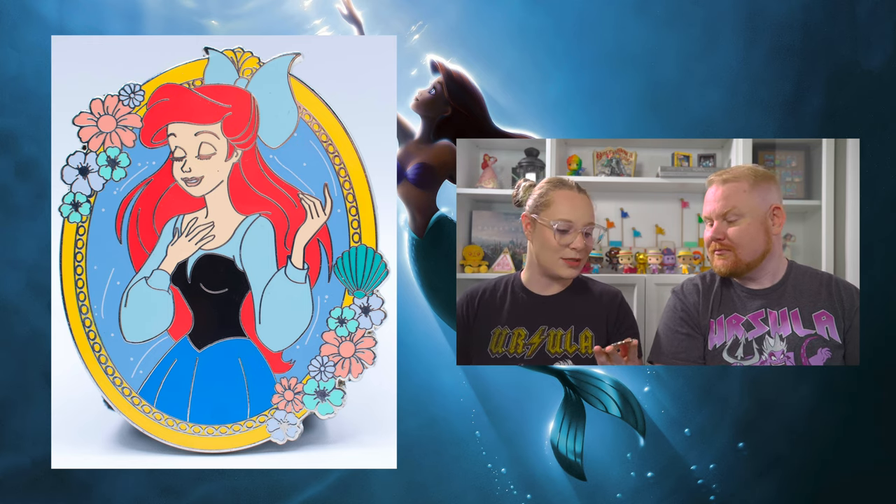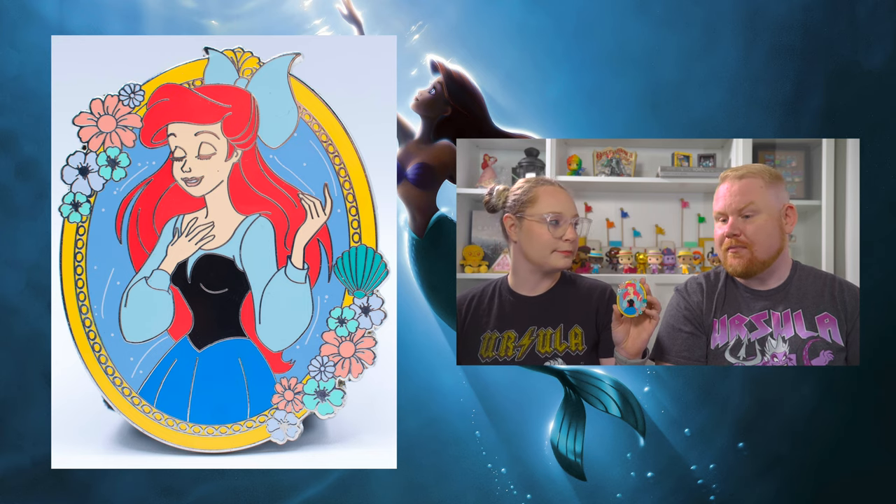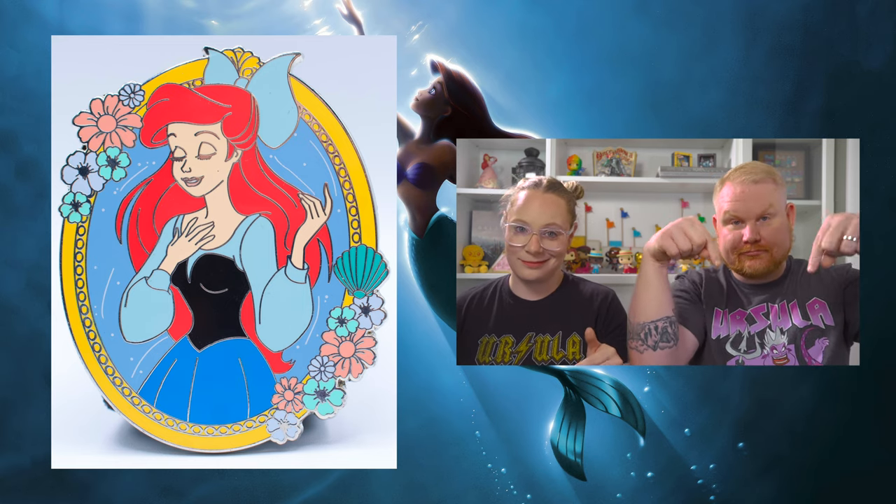So we'll start off with one of those. This is the very first one, and I have no idea who made it. There's nothing on the back except it says LE 75, so I know it's a limited edition pin. But it's just this super sweet Ariel in her blue dress with some flowers around it. She's having a moment. She looks touched. So if you know where that one came from, let me know.